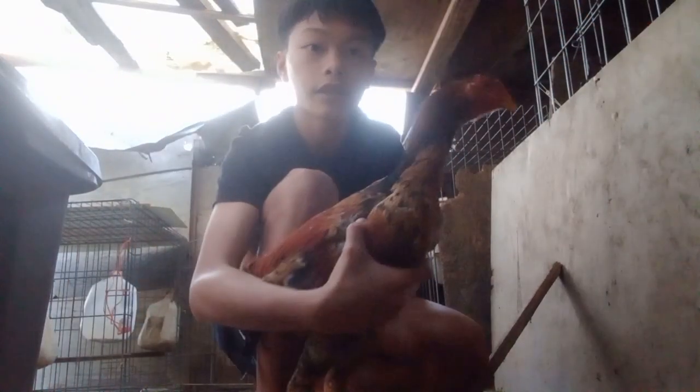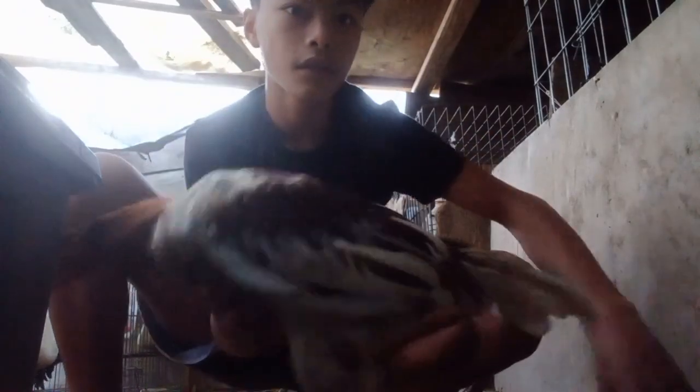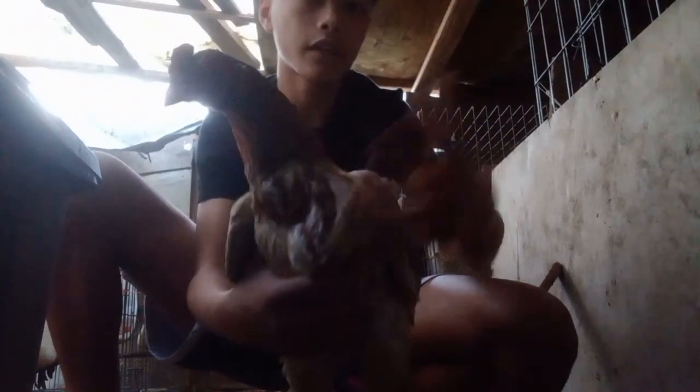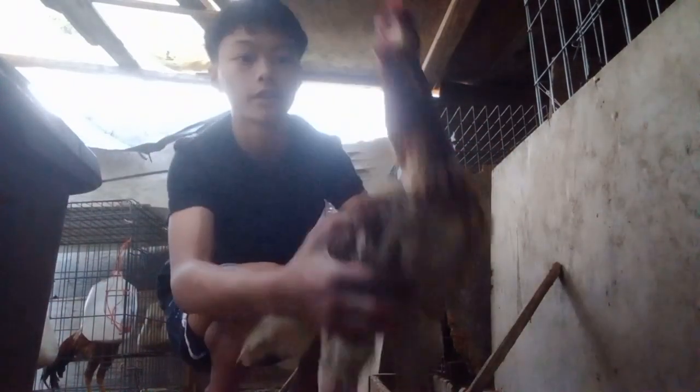This guy is really nice. He's one of my favorites. This is my WD. Still growing tail. Back complete. Neck's still growing too. Still pretty young — he's like five or six months.